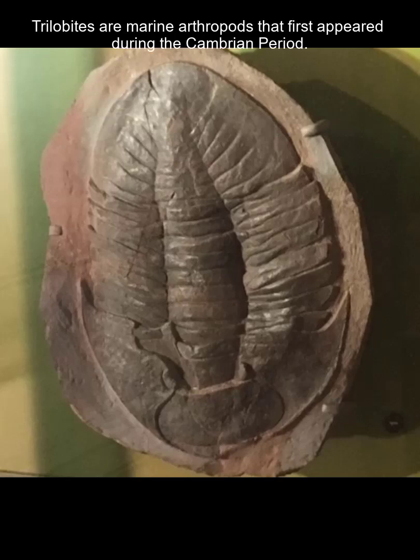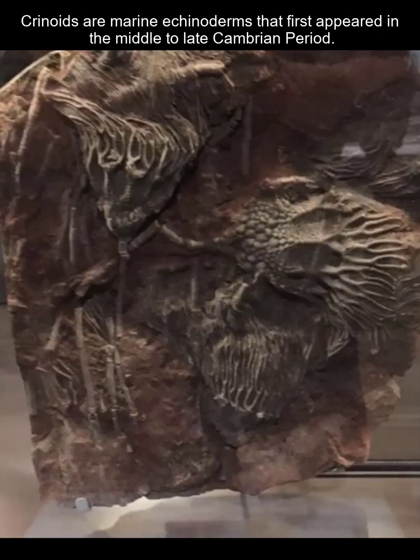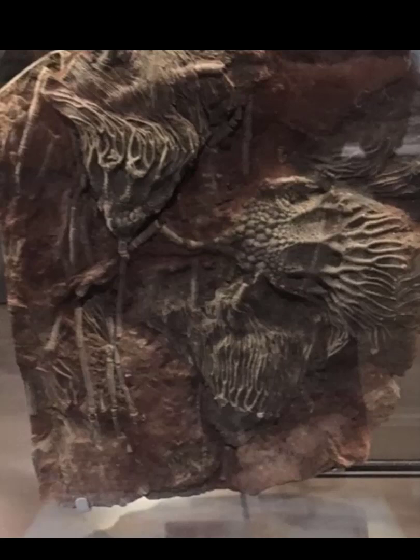Trilobites were marine organisms typically living at the bottom of the ocean floor. They came in a lot of different body plans — there are thousands of species of these animals, but they're fully extinct today, so every trilobite is important. Crinoids are echinoderms that began to evolve in the middle to late Cambrian period of the Paleozoic era; many went extinct at the end of the Paleozoic, but we have echinoderms today, just not these specific ones.